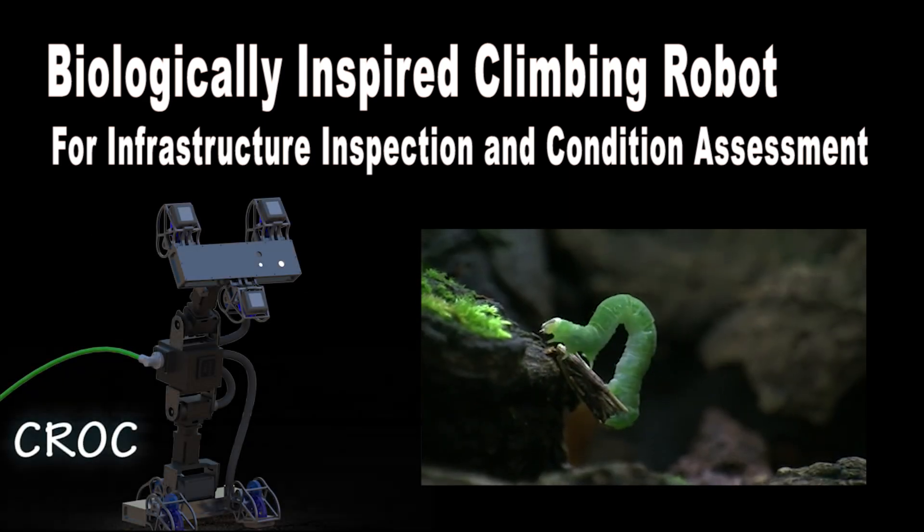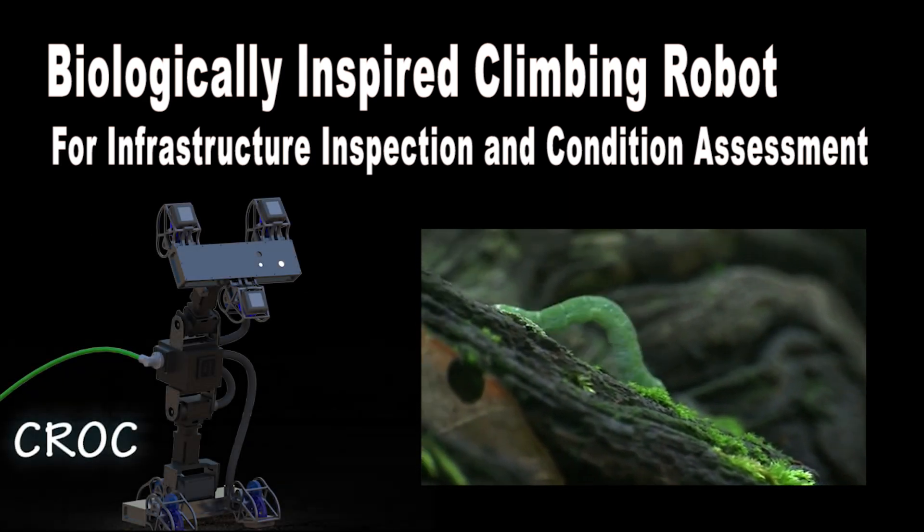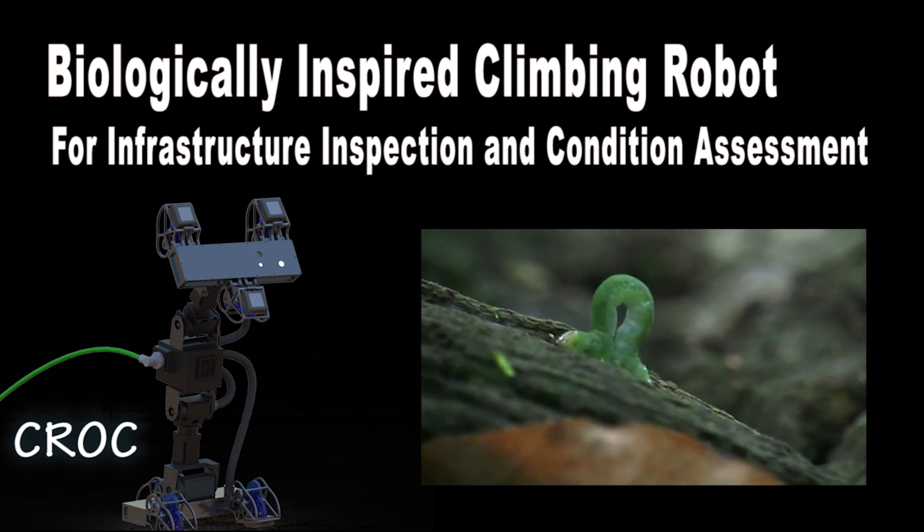Croc, the autonomous climbing robot, is inspired by the inchworm, consisting of a dexterous body with seven degrees of freedom and two magnetic feet.